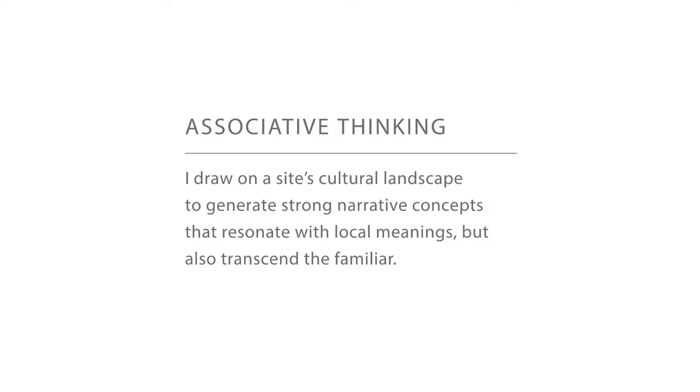My process really starts first with associative thinking. I try to draw on a site's existing landscape, and usually that helps me generate some of my initial narrative concepts. I'm always looking for ways to make connections between whatever the existing landscape of the area is, or whatever the life cycle of that space was — what were some of the things happening in the past that maybe are resurfacing through this current revitalization of the community or neighborhood.